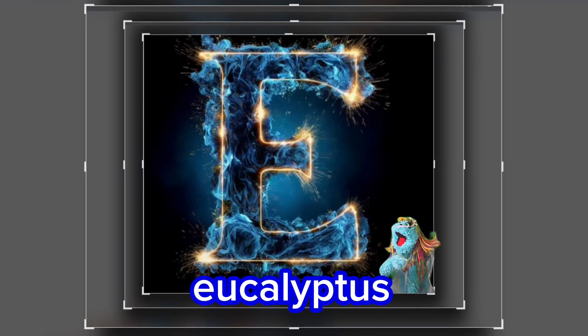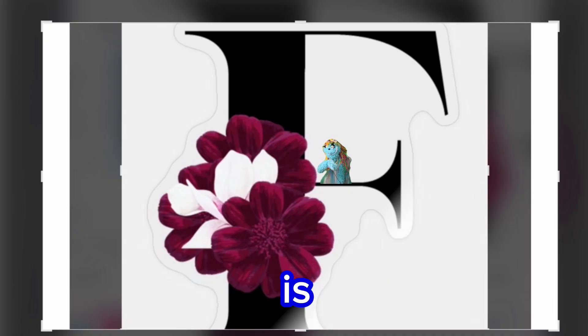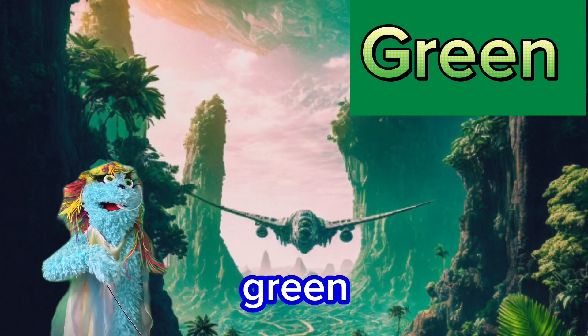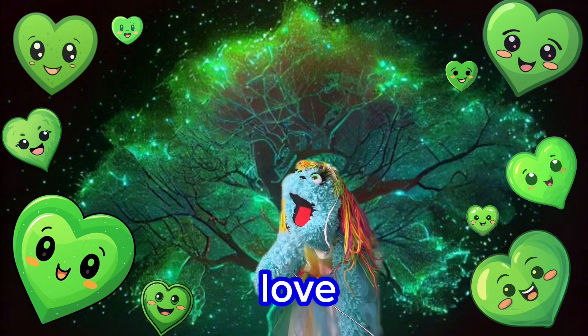E is for eucalyptus. F is for fuchsia. G is for green. I love me some green.